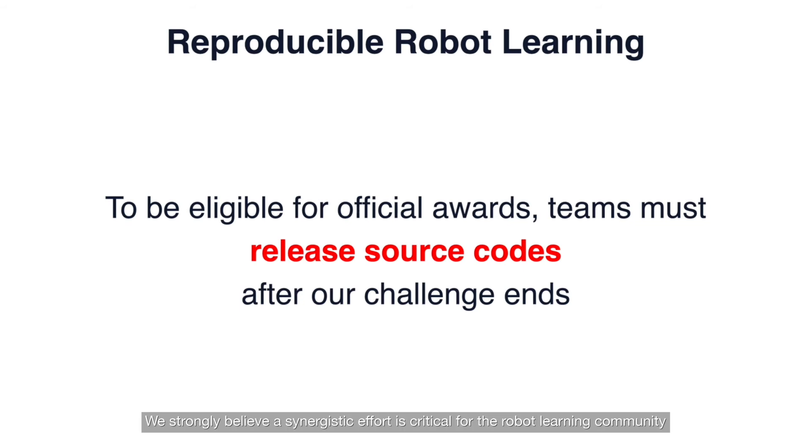We strongly believe a synergistic effort is critical for the robot learning community — a tradition that has been largely missing and is something we would like to address in our challenge. To this end, for any team to be eligible for our official awards and prizes, teams must release their source code and ensure reproducibility after our challenge ends.